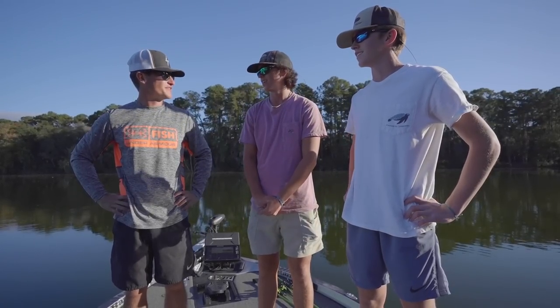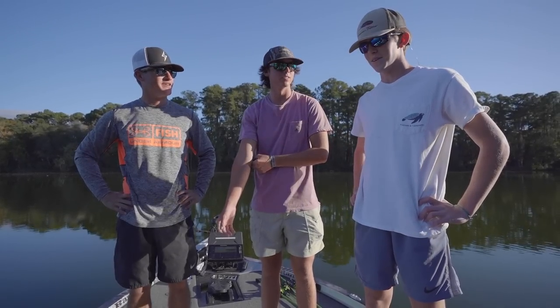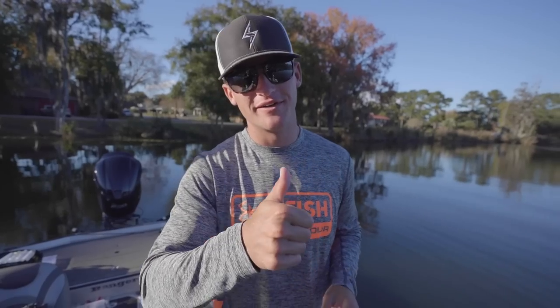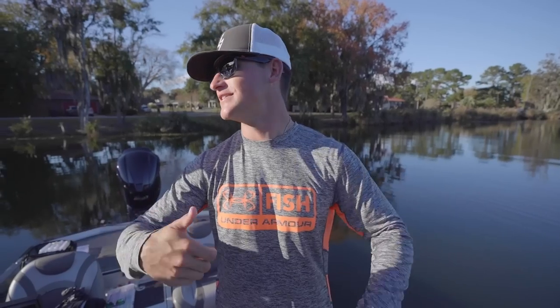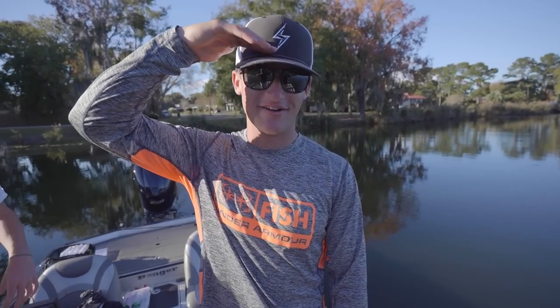I hate that you stole Ethan's fish — but it was a good day man. We're going to go back out and get you a big one — we're going to make it happen. Well, I hope you guys enjoyed this video. If you did, please hit the like button — it really helps out the videos. If you could also subscribe and share this video with a friend, leave your comments down below if you want to see these boys back on the channel, because we had a good time today. I hope you guys enjoyed it — I'll catch y'all in the next one.